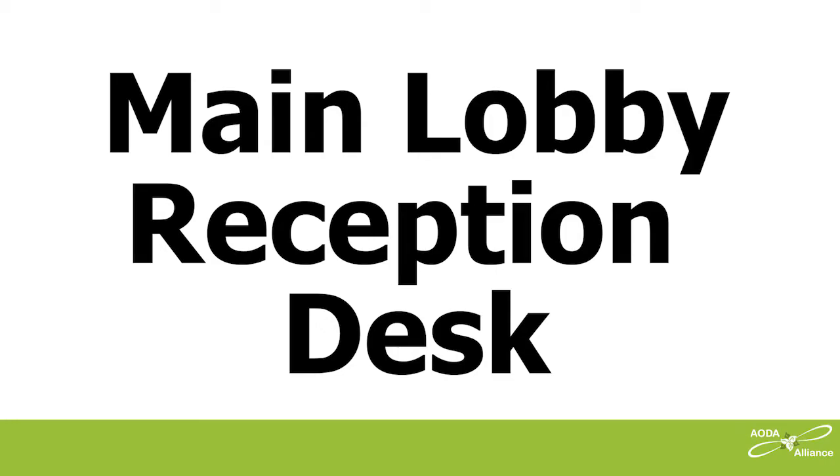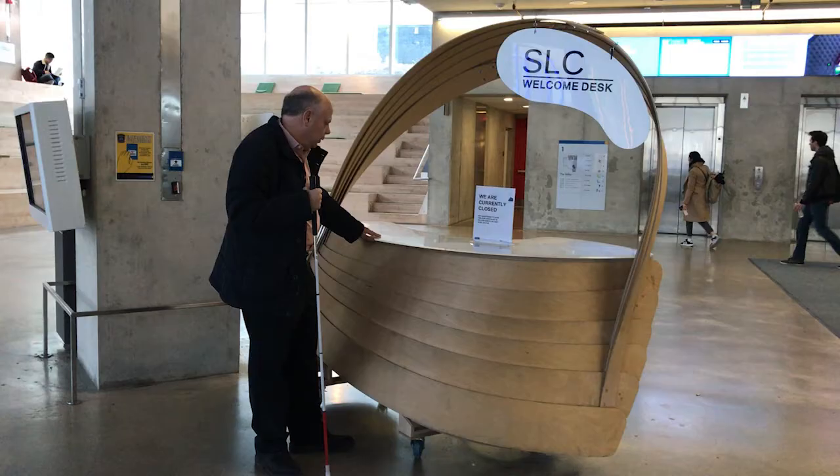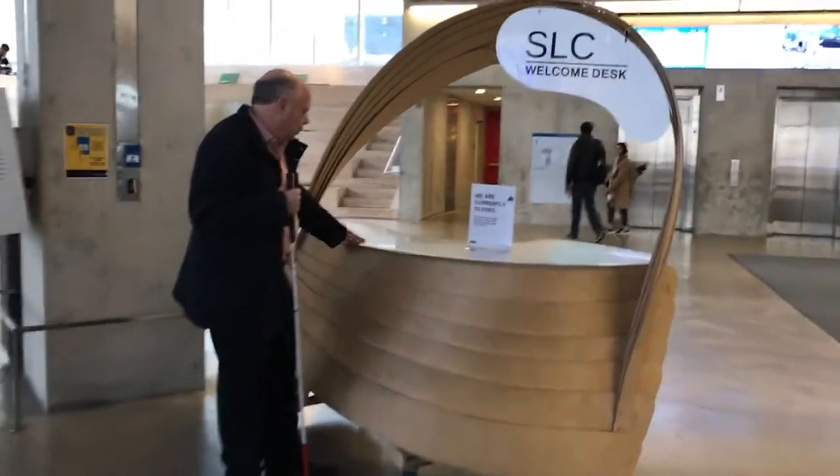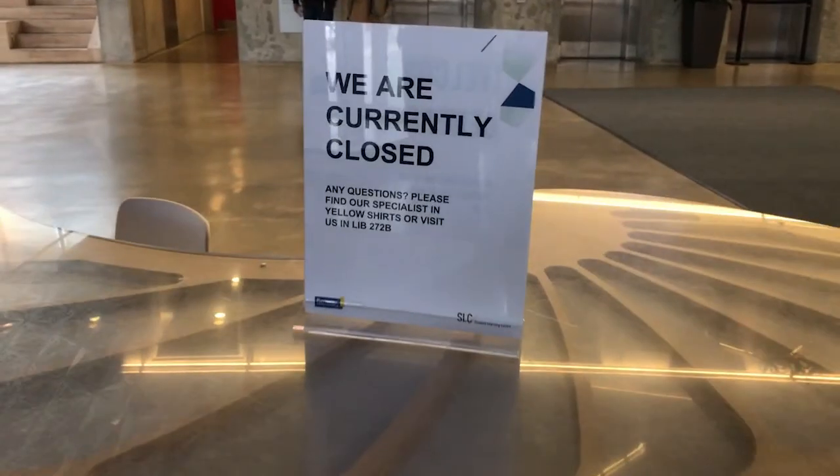Just inside the main doors is a reception desk. It has no accessible counter height and no knee space so that someone using a wheelchair can go right up to it. The day we were there, no one was at the desk. There was a sign with good color contrast but no braille, and it was a temporary plastic sign creating a great deal of glare — a problem for some people with low vision. It read: 'We are currently closed. Any questions, please find our specialists in yellow t-shirts or visit us in LIB272B.' As a blind person, I'm not great at finding people in yellow t-shirts, and I'd have no idea where to find LIB272B.